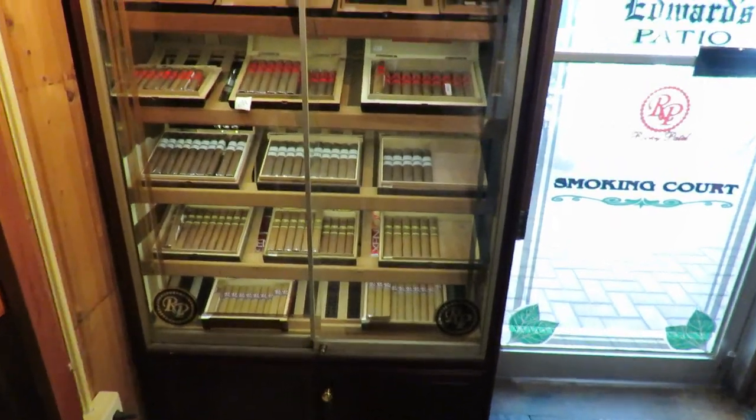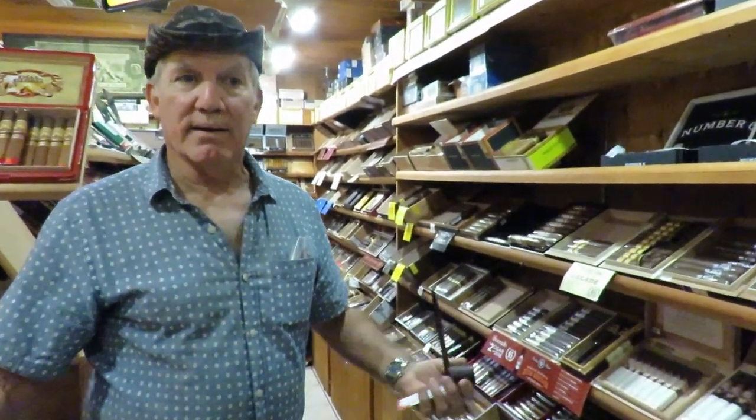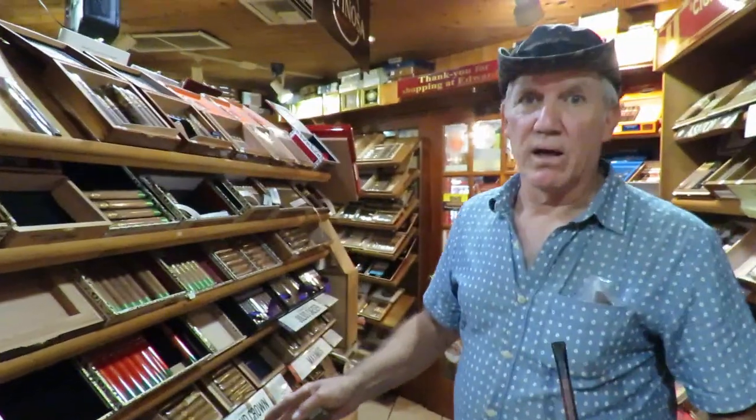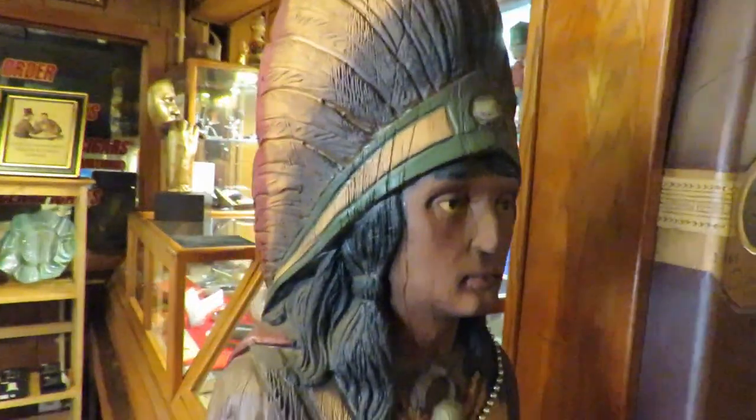A lot of famous people come in here — the customers are what makes the place for sure. Phil Esposito, who started the Lightning, is a regular customer. If it weren't for the cigars, there wouldn't be any pipes, and just about everybody that smokes pipes smokes cigars. This whole display case is devoted to Rocky Patel, one of the premier cigar makers in South America. Now we're getting into the main humidor — you can just feel the humidity hit you like a curtain. That's why Tampa is such a preferred location for cigar making. My favorite, without a doubt, is Arturo Fuente. I'm going to get one of these canones.